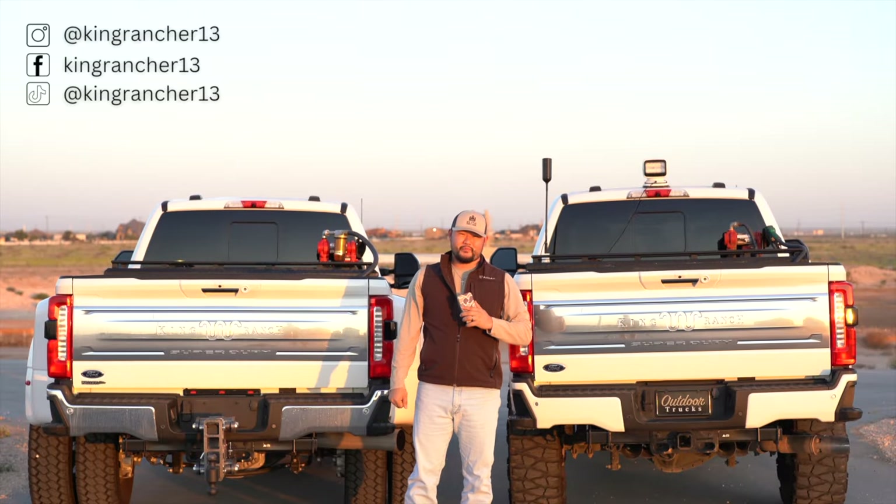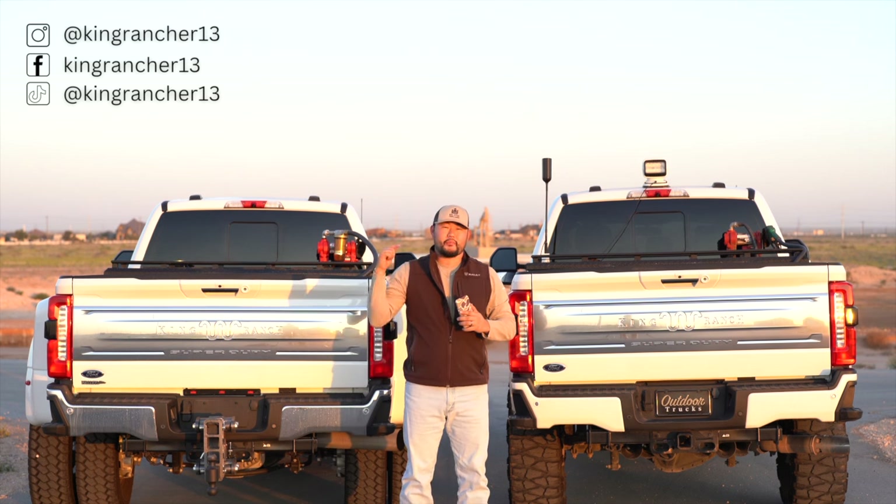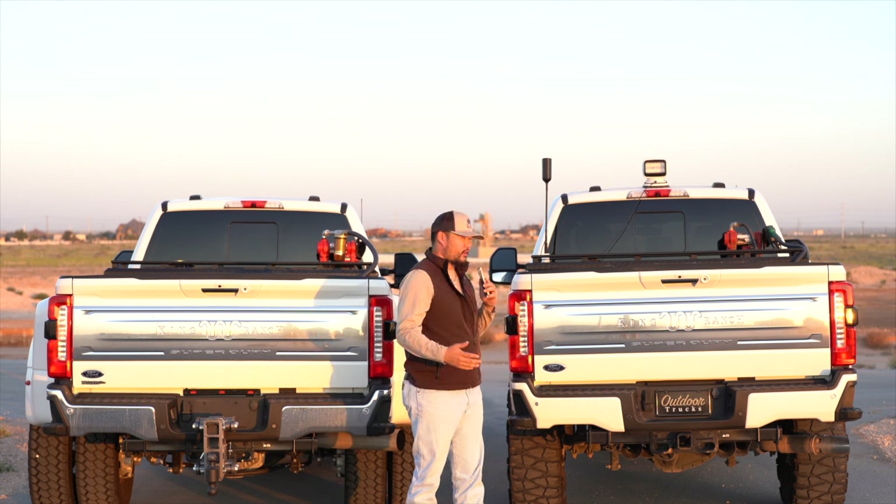Hey guys, it's King Rancher13 back again. I know I've been absent for, I guess, three years or so now, but we're back better than ever, and we're in the Lone Star State.